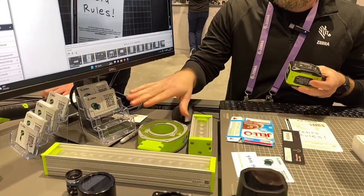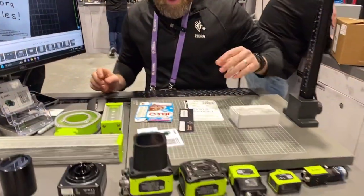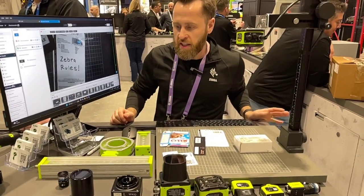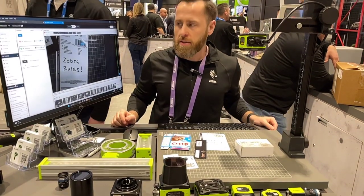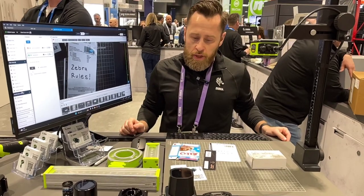Pretty much any industry standard we could connect with our M5 connection here. We support a variety of protocols to interface with existing systems such as TCP/IP, serial, and USB. We can also interface with a variety of PLCs including Modbus, Profinet, and Ethernet/IP protocols.